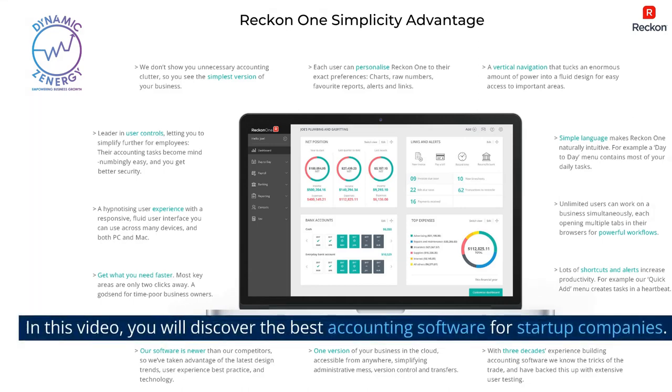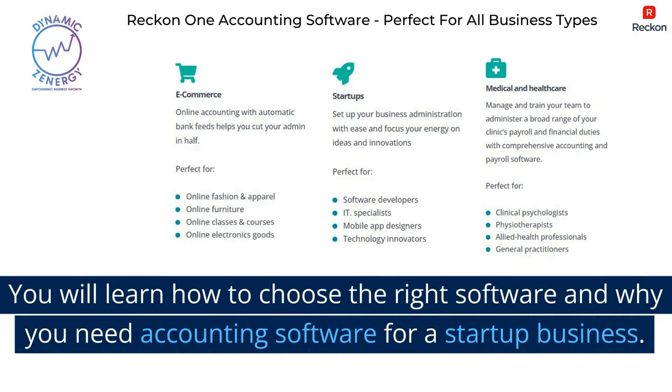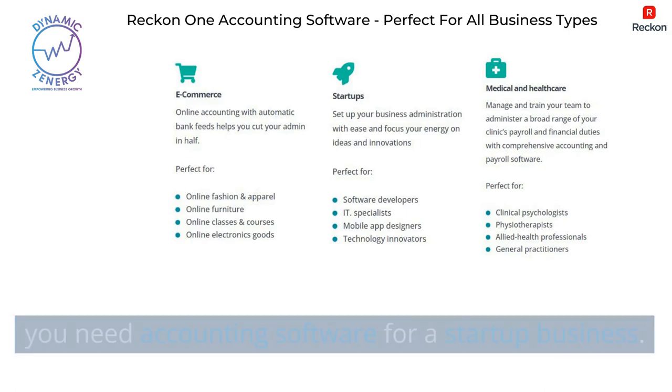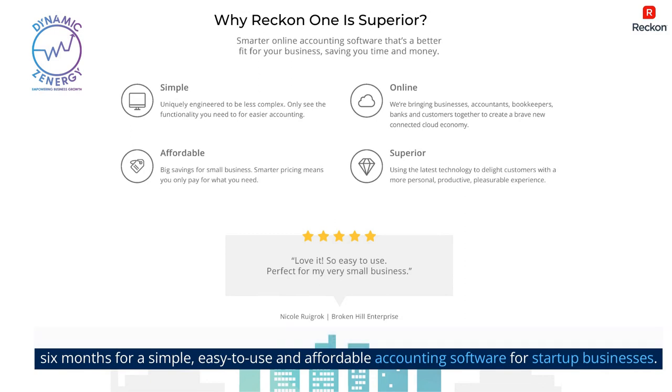In this video, you will discover the best accounting software for startup companies. You will learn how to choose the right software and why you need accounting software for a startup business. Watch until the end to discover how you can get a discount code to receive 50% off for the first six months for a simple, easy-to-use, and affordable accounting software for startup businesses.